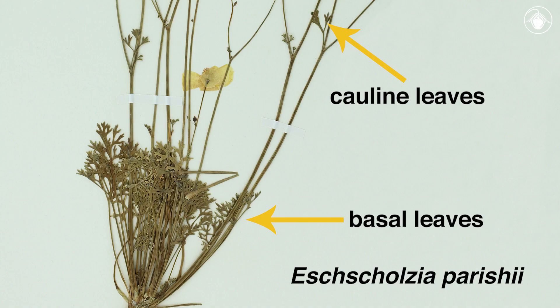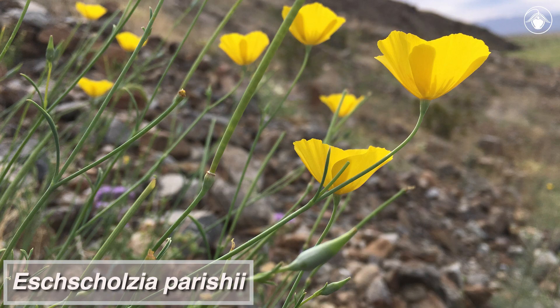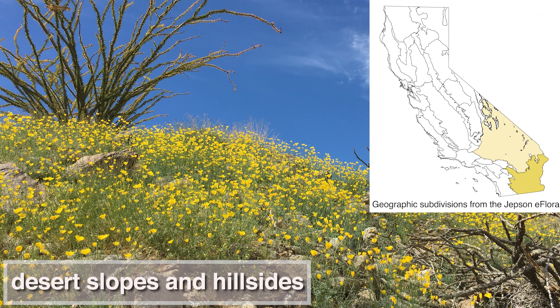Both colline and basil leaves are present. The leaves are finely dissected into linear segments; the segments are acute, which means the tip is short tapered to a point. Escholtzia pericii blooms from March to April and it is common on desert slopes and hillsides in the Mojave and Sonoran Deserts.